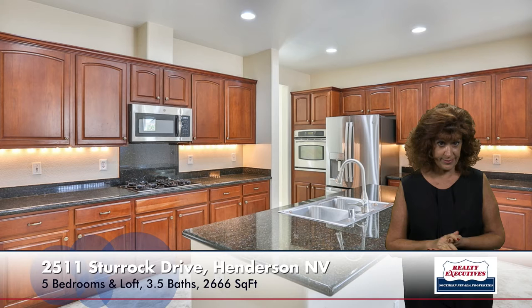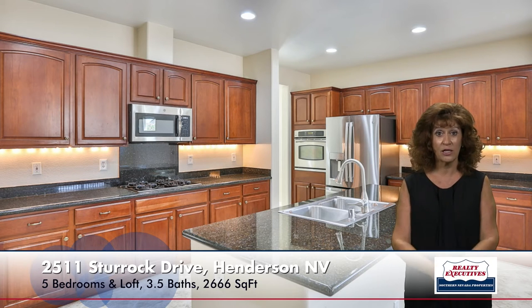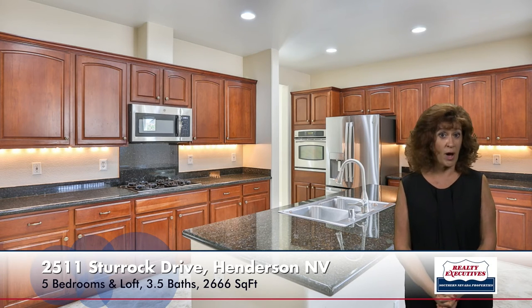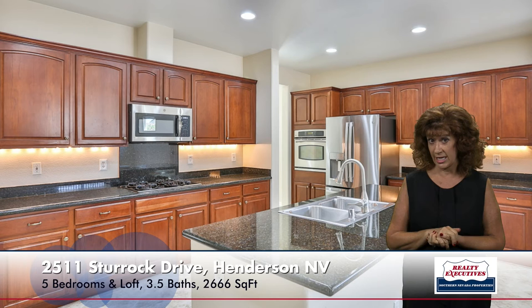The kitchen is very upgraded. It's an island kitchen with granite countertops, stainless steel appliances including a brand new stainless steel refrigerator. It has upgraded cabinets, pot shelves, recessed lighting, and off to the side there is a formal dining room as well right next to the kitchen.